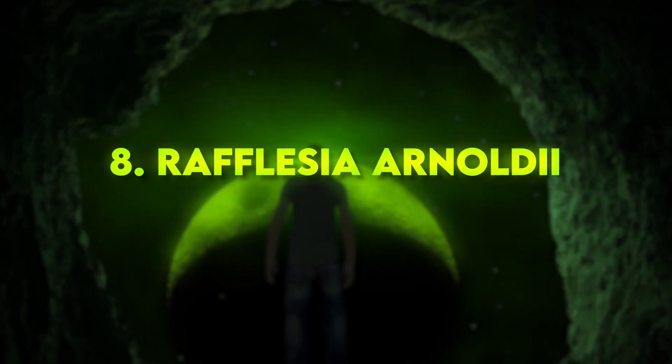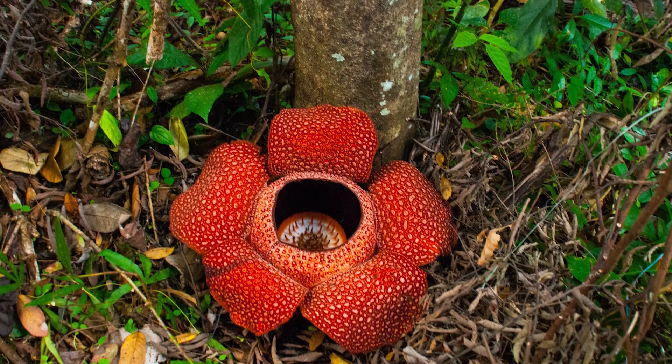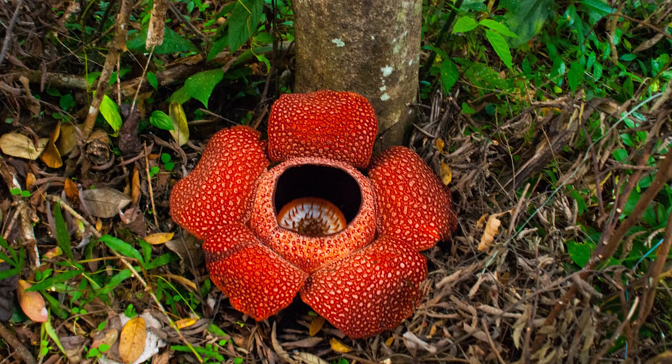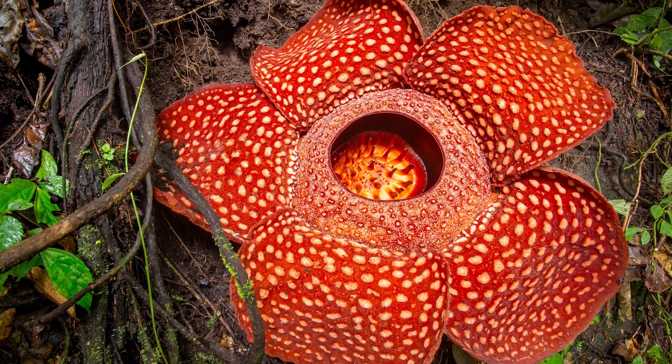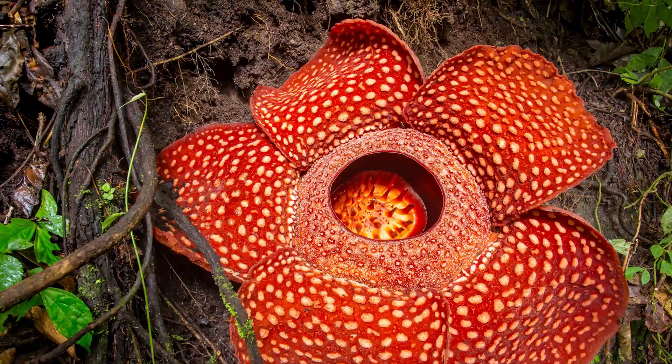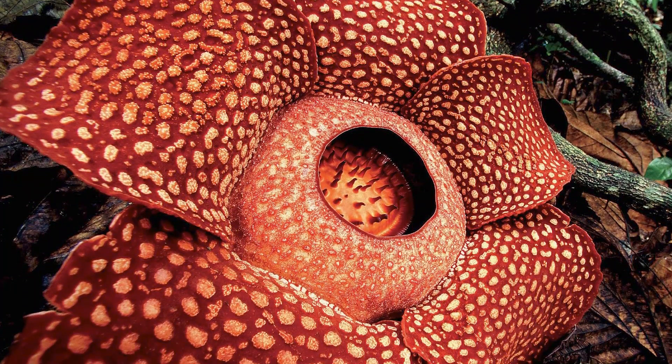Number 8: Rafflesia arnoldii. Known as the corpse flower, Rafflesia is one of the largest flowers in the world and is native to Southeast Asia. It has a gigantic red flower that can reach up to 3 feet in diameter and emits a strong odor resembling rotting flesh to attract pollinators.